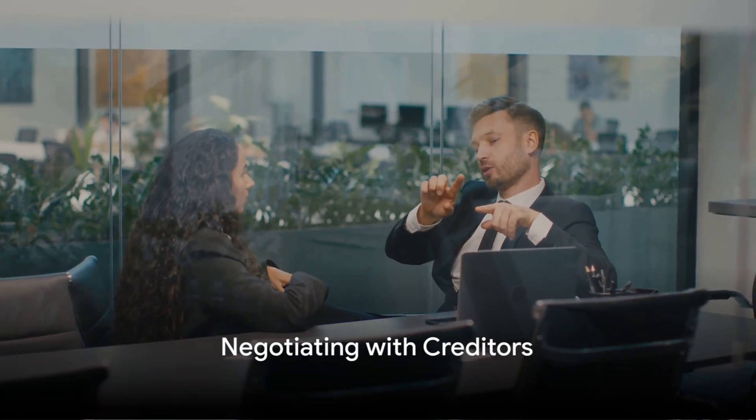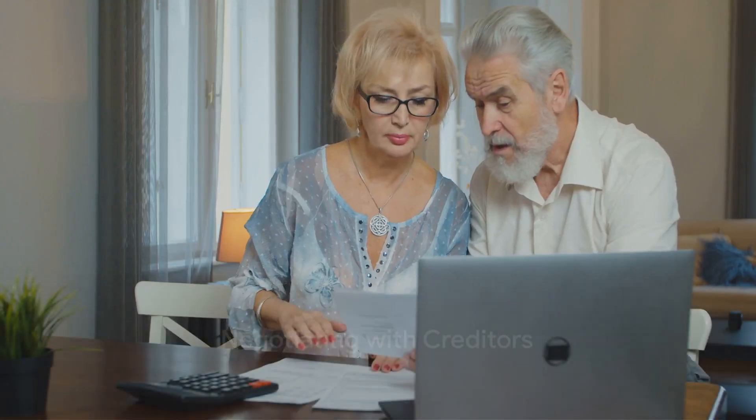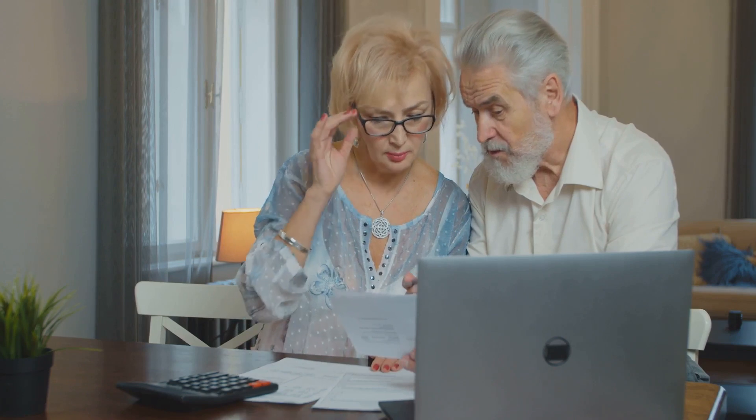Fifth, don't be afraid to negotiate with creditors. If you're struggling to make payments, reach out to your creditors and discuss your situation. You'd be surprised at how willing they can be to work out a payment plan that suits your needs.